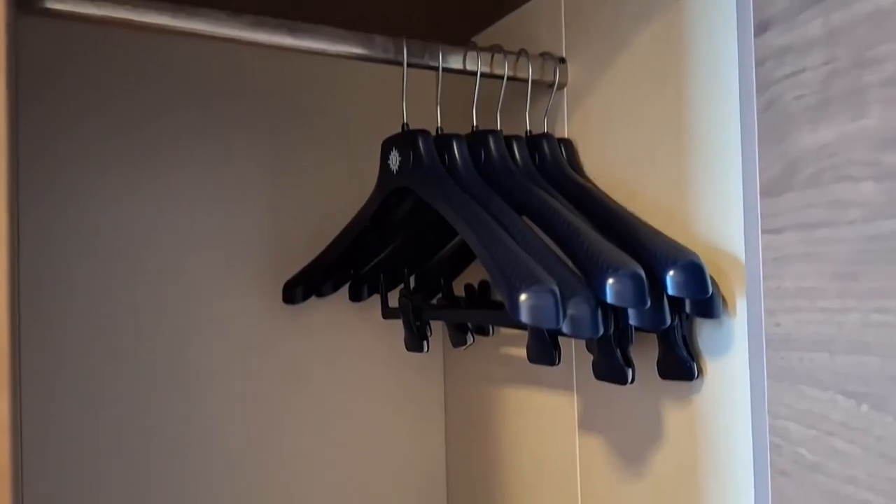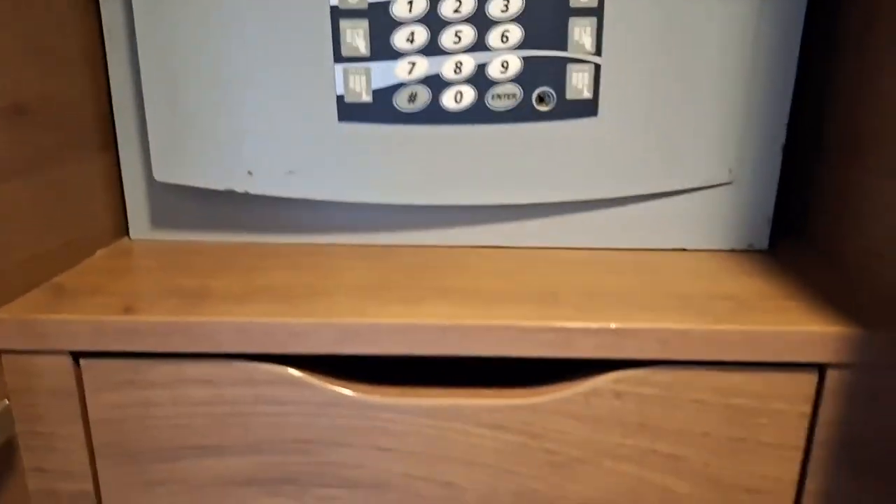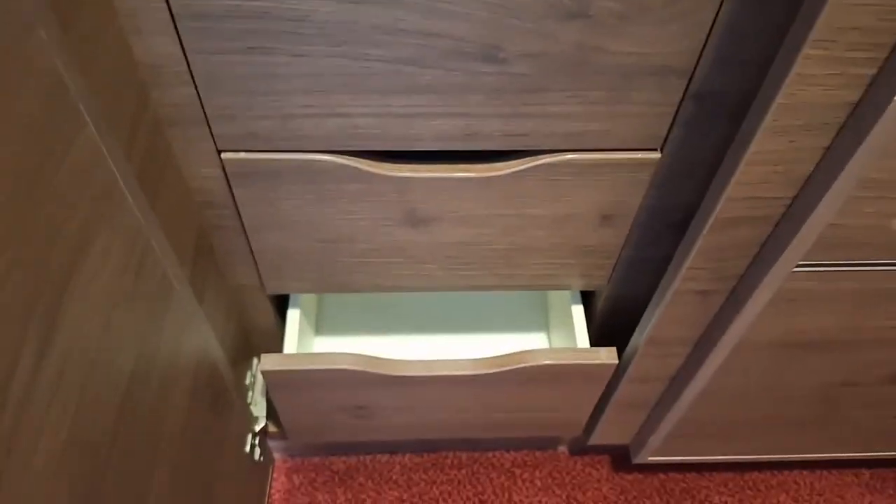On the right-hand side is the closet. It goes all the way down and you open this side, so you're going to have plenty of closet space. There's the safe and you have drawers — one, two, three, four, five. I've got six drawers.